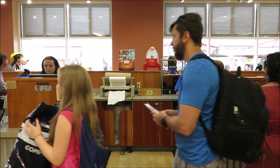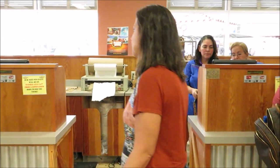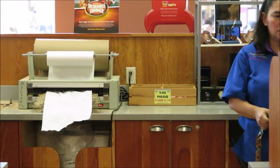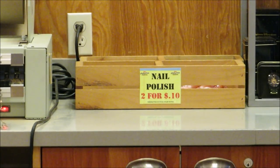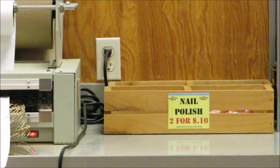They still have the nickel nail polishes from the Bibbidi Boppidi Boutique — nail polish two for ten cents, holy moly!